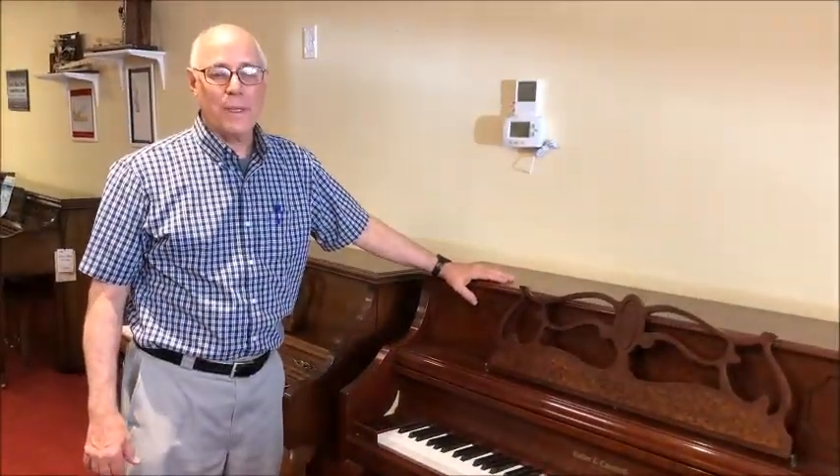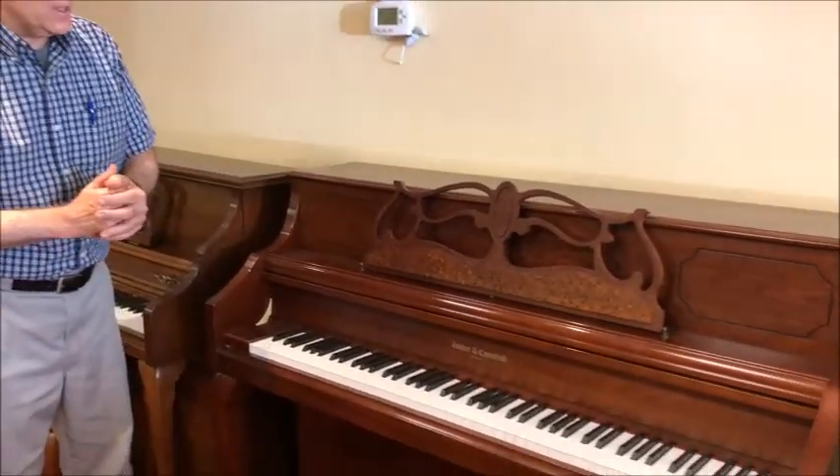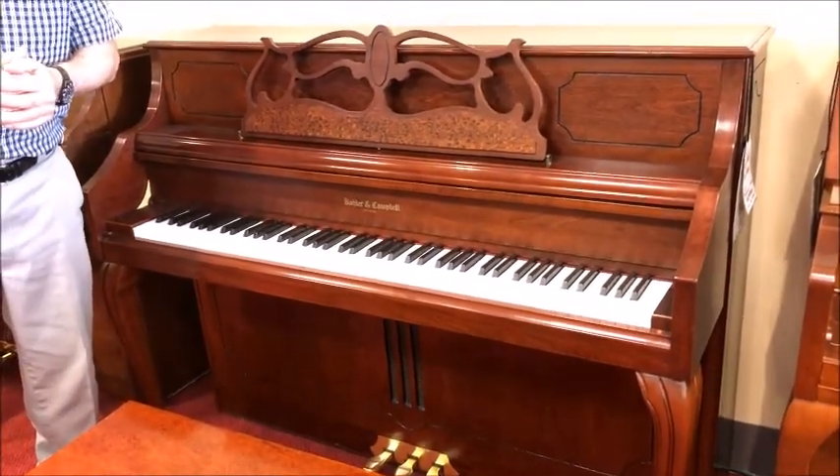Hi, Tom here in the Bargain Room at Taylor's Music Store to show you this lovely reconditioned Kohler & Campbell French Provincial Console piano.